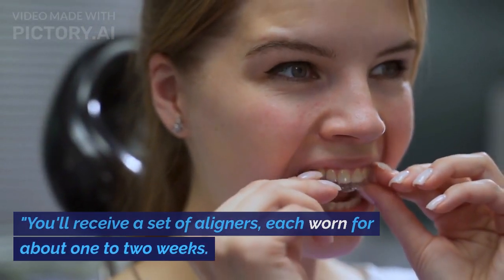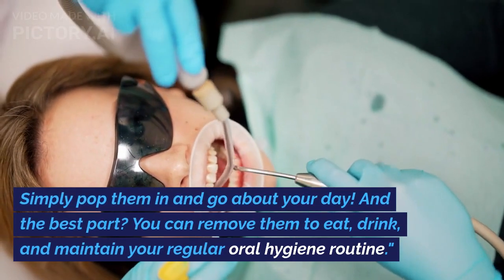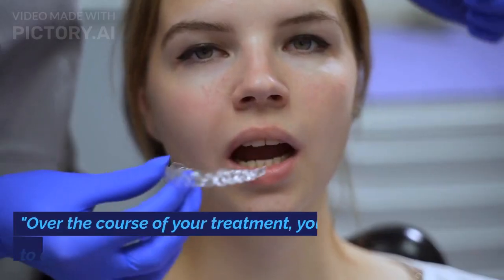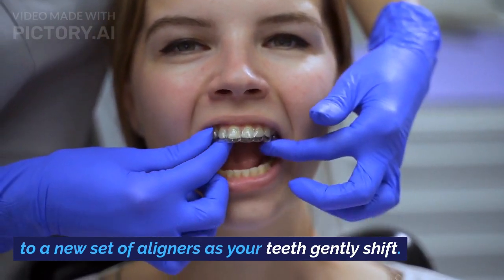You'll receive a set of aligners, each worn for about one to two weeks. Simply pop them in and go about your day. And the best part? You can remove them to eat, drink, and maintain your regular oral hygiene routine. Over the course of your treatment, you'll switch to a new set of aligners as your teeth gently shift.